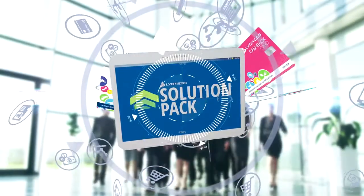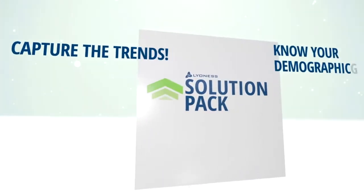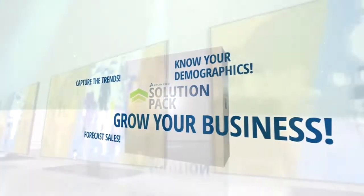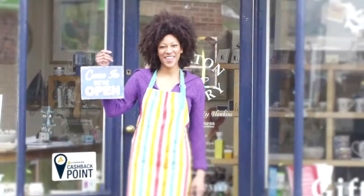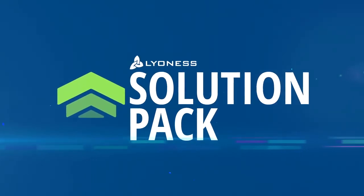The Lioness Solution Pack gives you a powerful competitive edge and resources that traditionally only the largest businesses can afford. Capture the trends, know your demographics, and forecast sales from your new loyal customer base to maximize this exciting program and grow your business. Experience the power of participating in a global marketing program that brings local, national, and international exposure to your business by joining the world's largest shopping community — all bundled together in one exclusive package. Success can be at your fingertips with the Lioness Solution Pack.